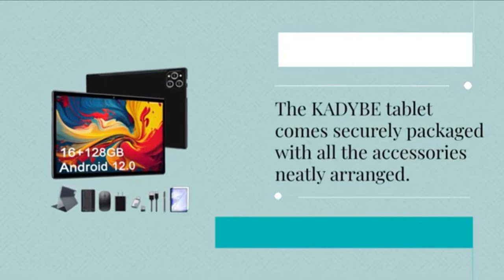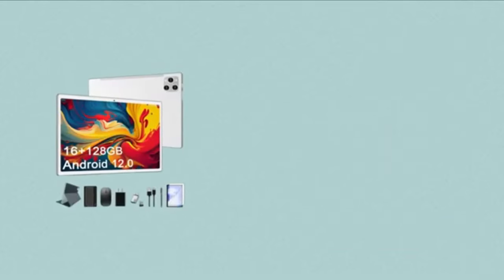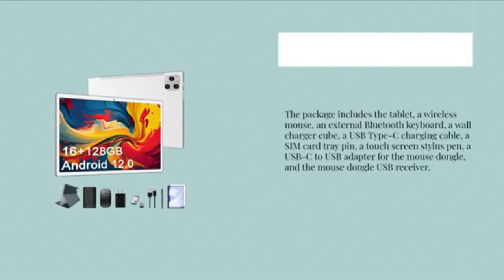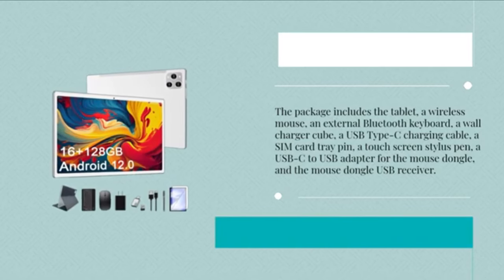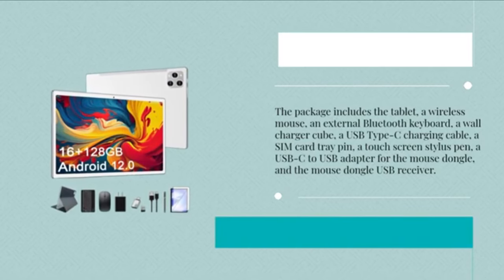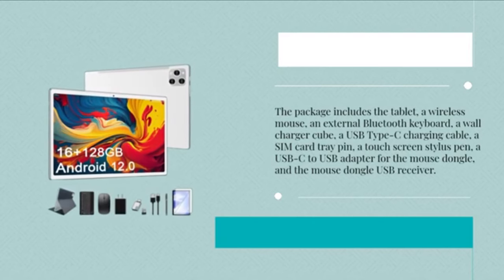The 5,500 mAh battery supports 6 to 8 hours of usage, and the tablet supports dual-band Wi-Fi and Widevine L1 certification for smooth streaming. The WPA-D5's combination of performance and affordability makes it an excellent option for users who need a versatile and budget-friendly tablet for everyday activities.